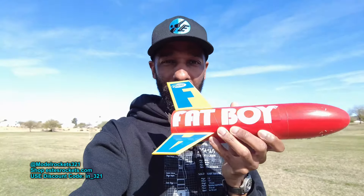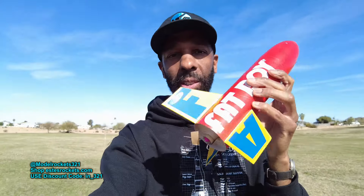Hey guys, what's going on? It's Model Rocks321 here. Today we are out launching. We're gonna be flying this classic right here for the first launch. This is the Fat Boy. I know you guys remember this — it's a popular rocket. They went out of production, but a lot of people like these rockets. So we'll be sending this up on a C6-3.